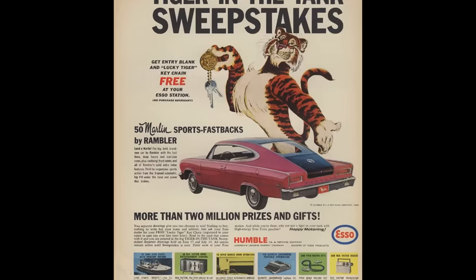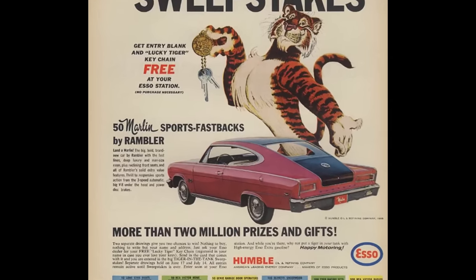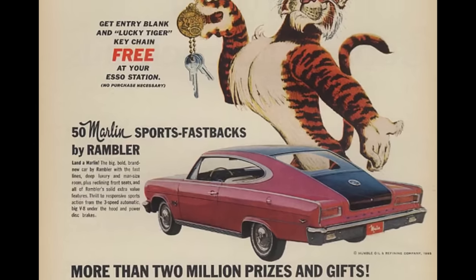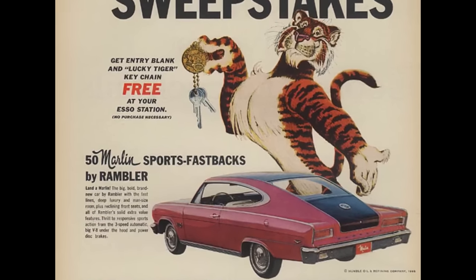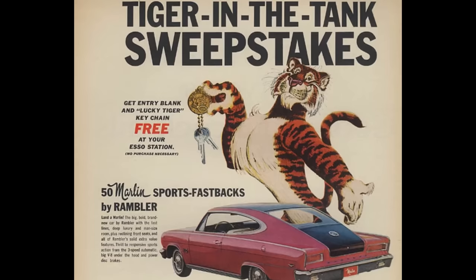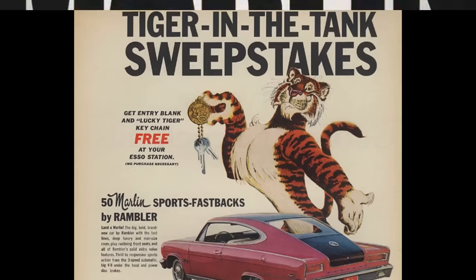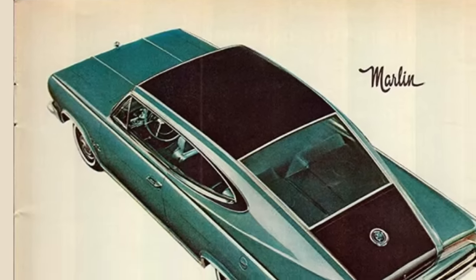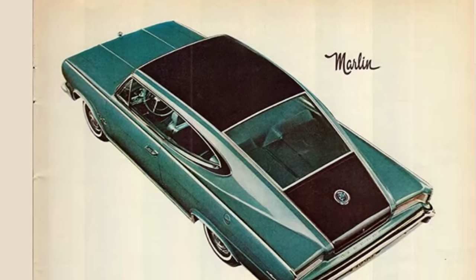The 1965 through '66 Marlin was built on the Rambler chassis. Some didn't really care for the design, saying that the short deck and long rear didn't look proportionately sound. I personally dig the styling, but hey, I'm into weird cars. In 1967, the Marlin was built on the Ambassador chassis, and those are rare — making less than 3,000. All the panels are completely different on the '67, so parts do not interchange, but they do interchange between the '65 and '66 models.